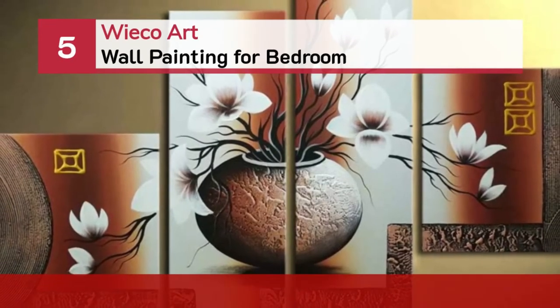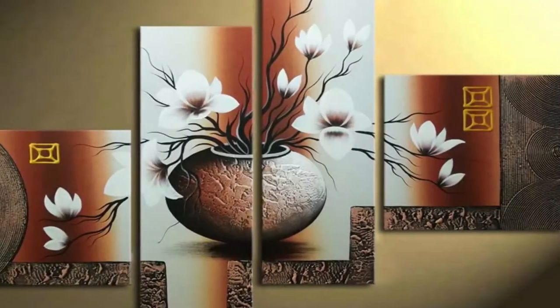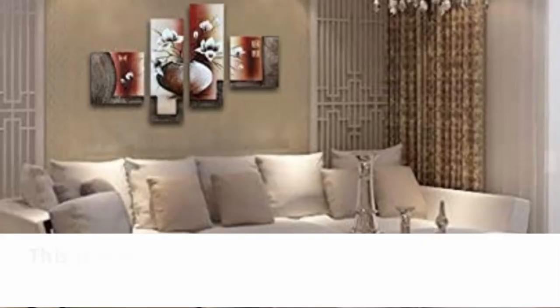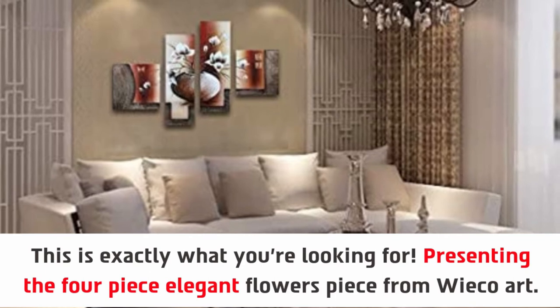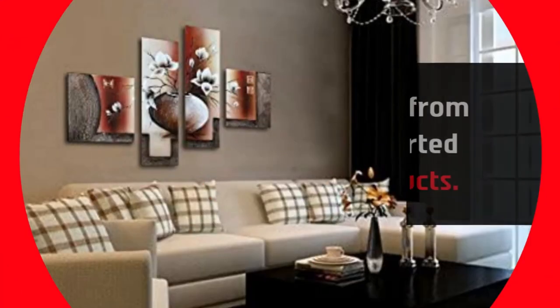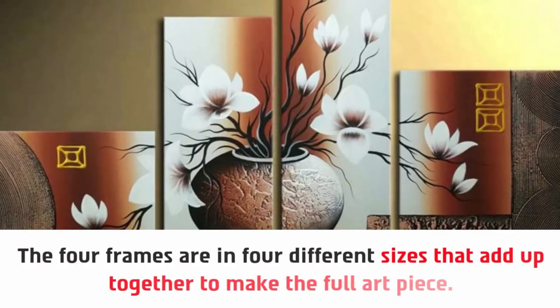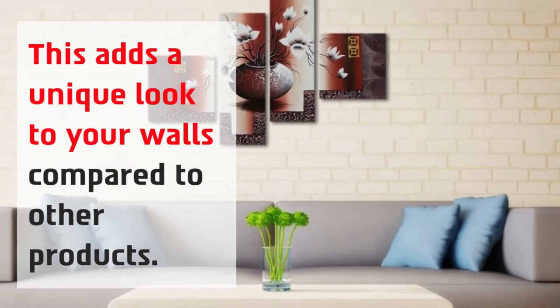Number 5: Wiko Art Wall Painting for Bedroom. Presenting the 4-piece Elegant Flowers piece from Wiko Art. You're guaranteed to receive a 100% original artwork, made from imported products. The 4 frames are in 4 different sizes that add up together to make the full art piece. This adds a unique look to your walls compared to other products.